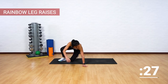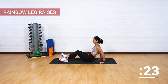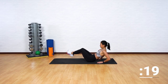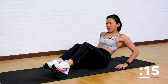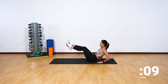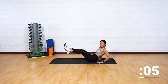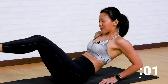Good job. Back into the sitting position — rainbow leg raises. Support your upper body. Let's start from the left to the right, and imagine you're drawing a rainbow, while working on your obliques. Left and right, left and right. Good job. Strong core, strong legs. Keep going. Last one more and back into a plank.